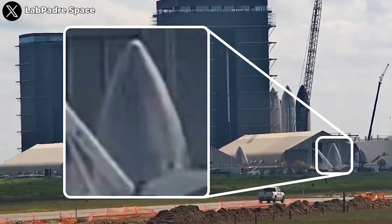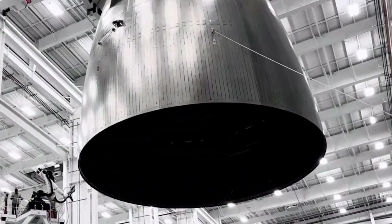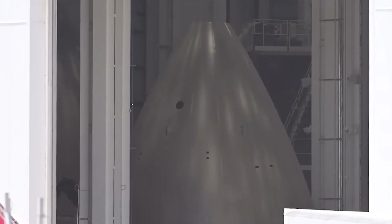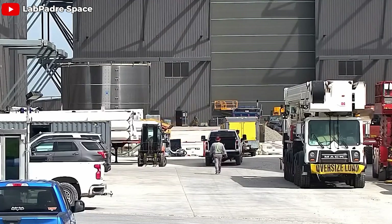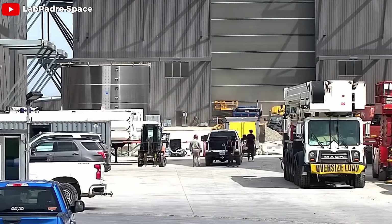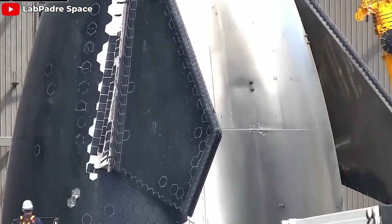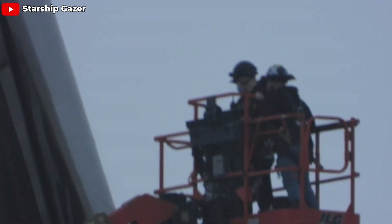Many images of the nosecone V2 had surfaced before. However, most of those images only showed a bare shell — simple pieces of steel welded together into a cone shape — indicating they were still very basic in the finishing process. But then on the morning of July 14, 2024, a nearly complete nosecone V2 appeared, exciting the fan community. To achieve this milestone, SpaceX went through a long and challenging process.